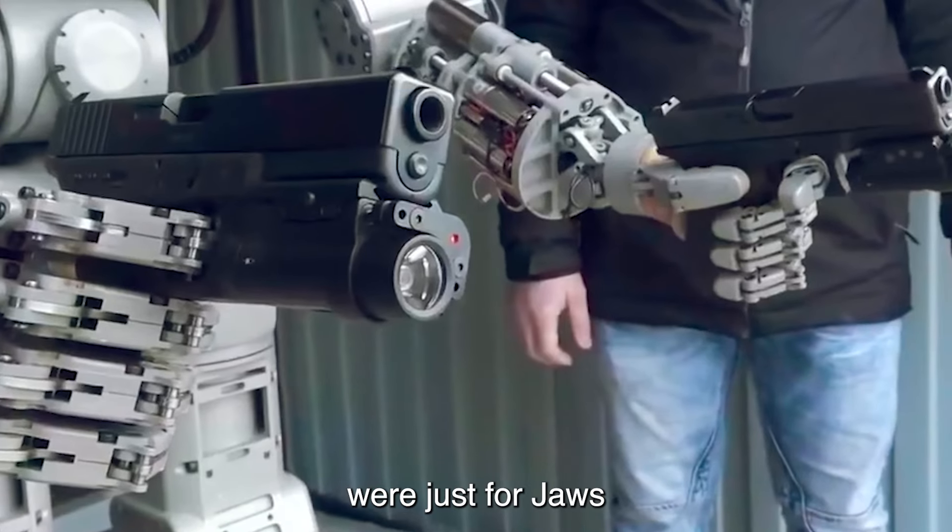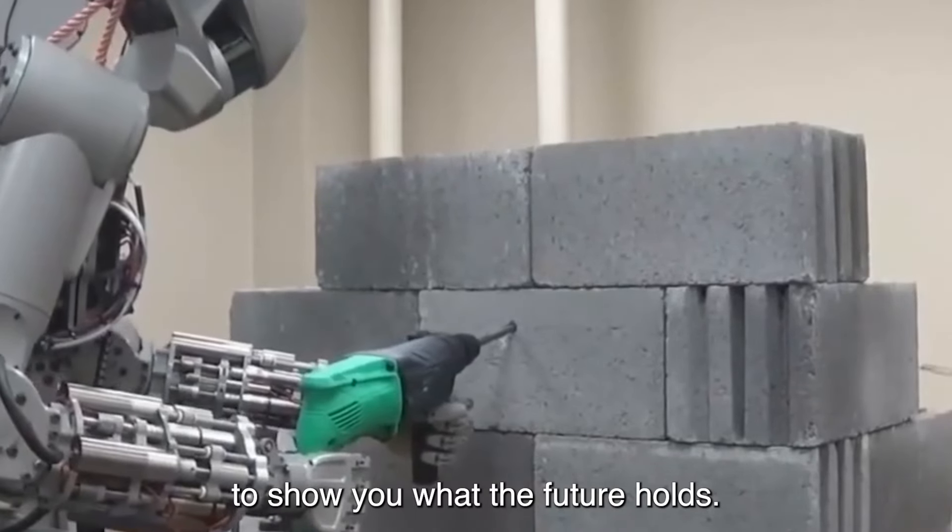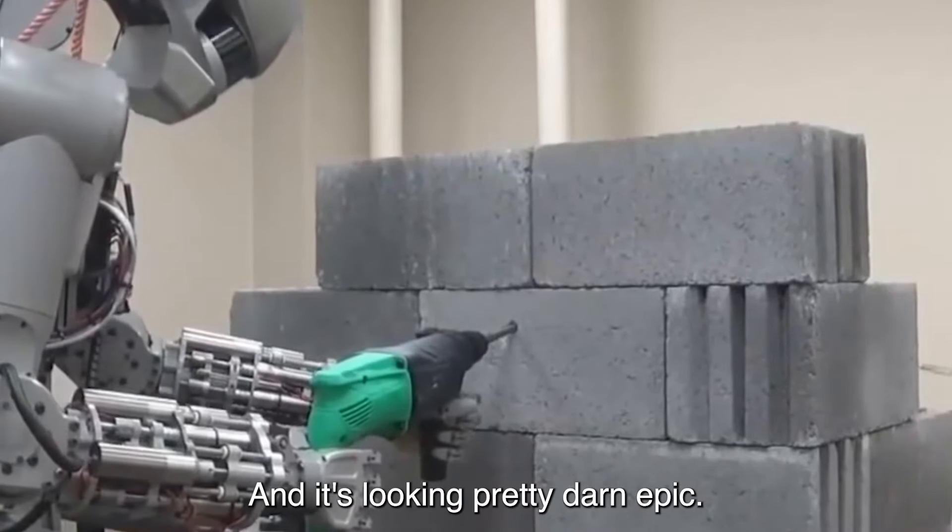It's rugged, it's versatile, and it's paving the way for a new era of robotic awesomeness. So if you thought robots were just for chores, think again. Fodor is here to show you what the future holds, and it's looking pretty darn epic.